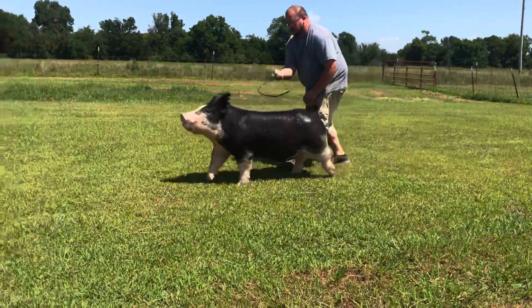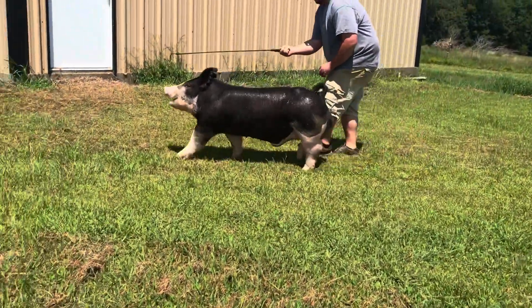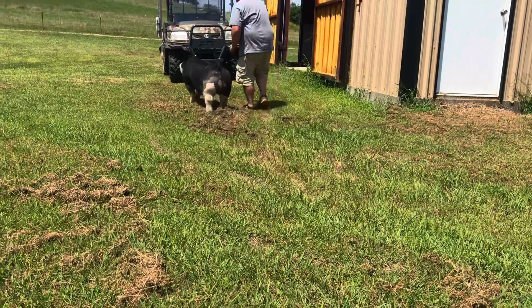Massively constructed, huge legs, extraordinarily powerful through the center part of his body, enormous top — yet he's extremely loose and flexible and square on his feet and legs with ideal range of motion off of both ends.